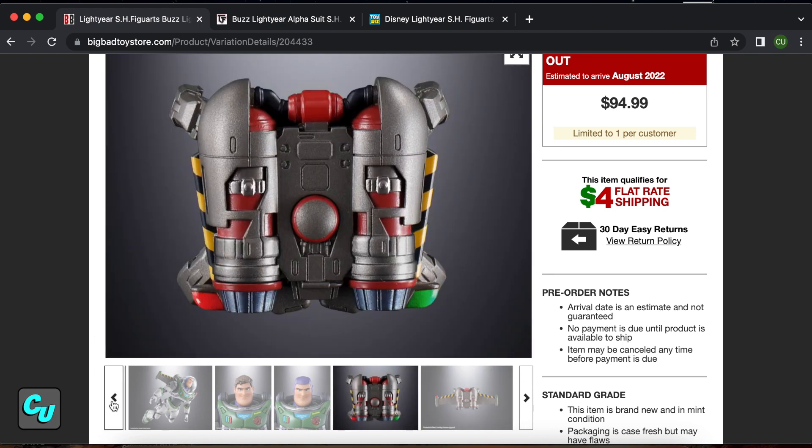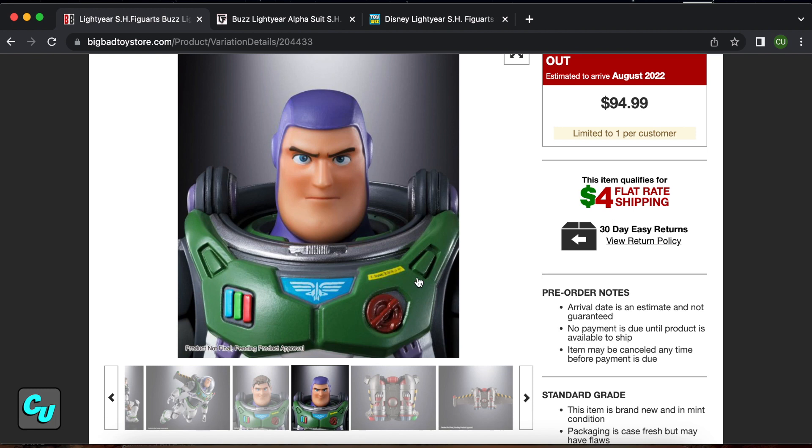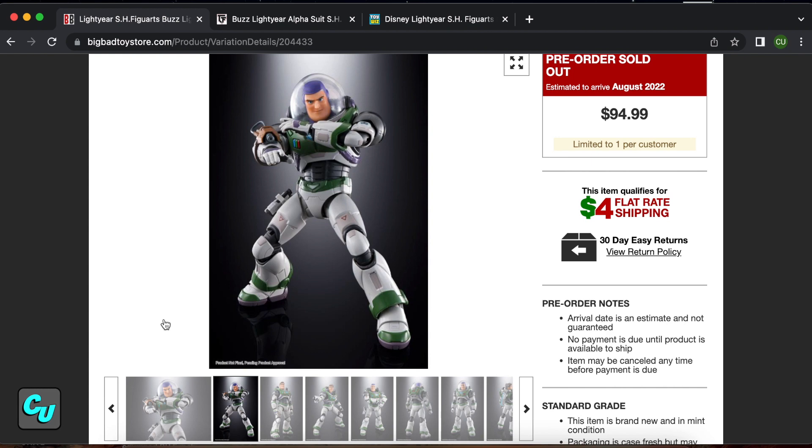You have the Tamashii stage connector — I'm guessing that's a stand to hold Buzz up, hopefully, because for $94 that should be included. Fair warning: the product isn't even finalized yet, so the pictures you see here can change and be tweaked a little bit. These are rendered photos to make it look really nice, so when you actually have it in your hand it's not going to look as crisp as this.